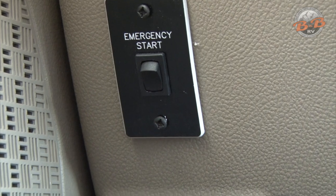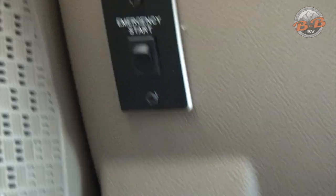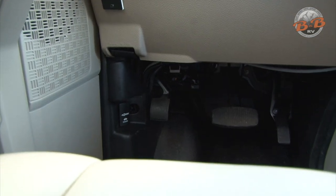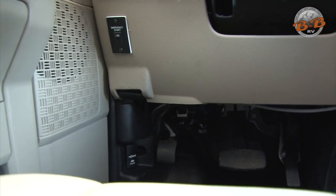Holding it down and then putting the keys in and starting the vehicle off of the coach batteries. And then down below is that emergency brake. Like we talked about before, you do need that engaged to run your slide out. You push the pedal to engage it, and then there is a handle right above that that you pull to release it.